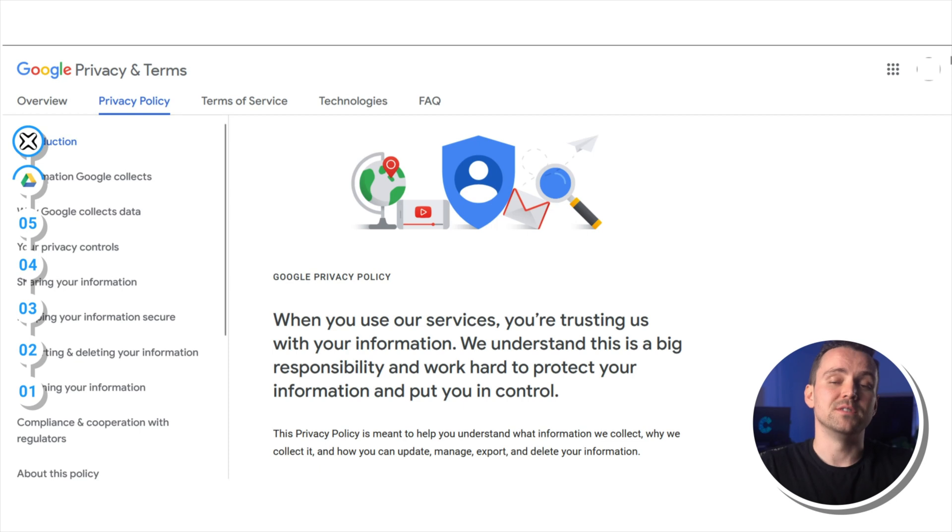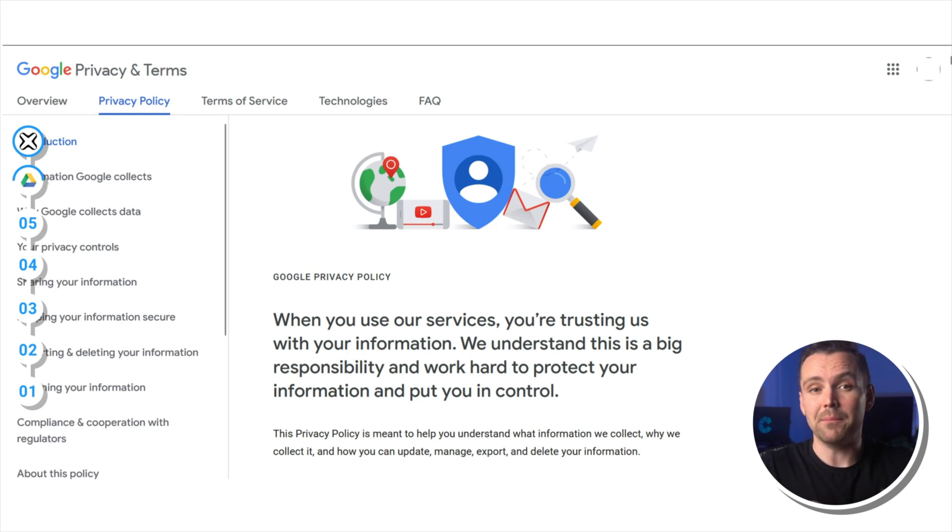Now, let's talk privacy. No zero-knowledge encryption — that means Google Drive is always able to go through all your files, and they also periodically scan your cloud to look for inappropriate content and copyright infringements, which is not too great for your privacy. At the end of the day, Google is primarily an advertisement company, so I don't think anyone should trust an ad company with their private data.